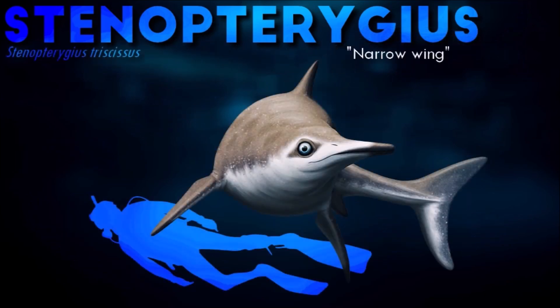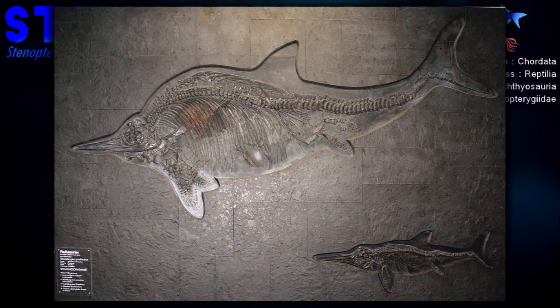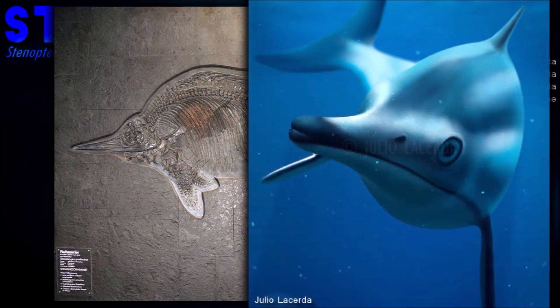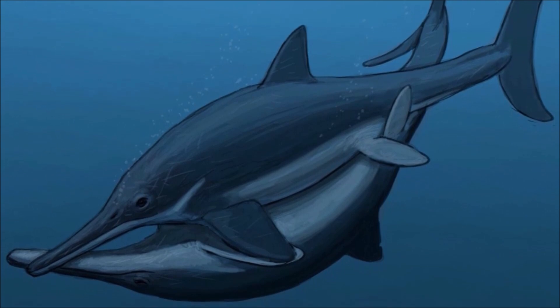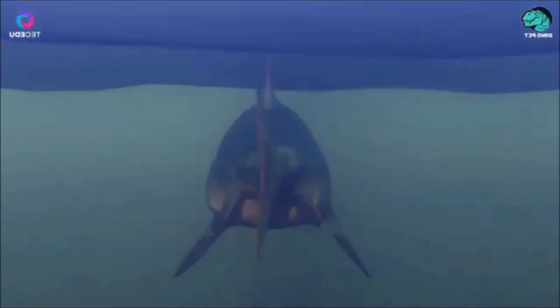The habits of Stenopterygius were similar to those of present-day dolphins. They spent most of their lives in the open sea, where they hunted fish, cephalopods, and other animals. The abdominal cavities of skeletons of this ichthyosaur often contain the remains of such food. It was a very fast swimmer, with a cruising speed similar to that of tuna, which is among the fastest of all living fishes.